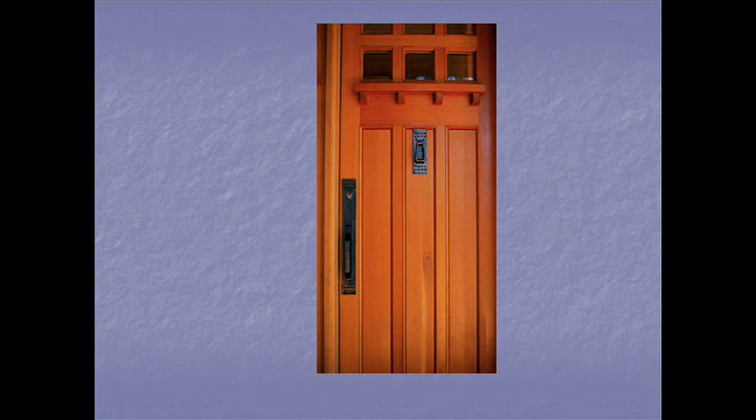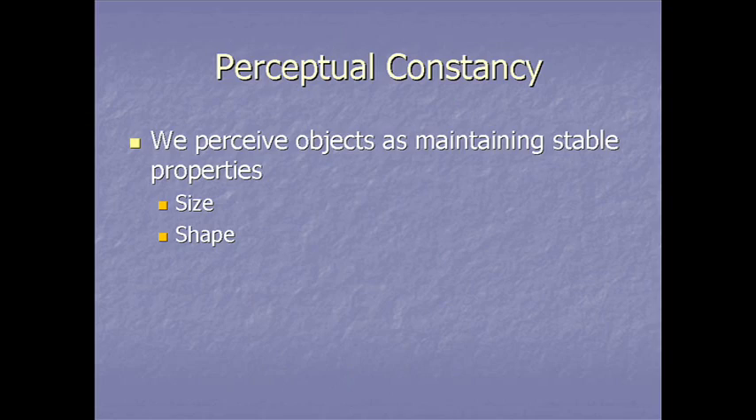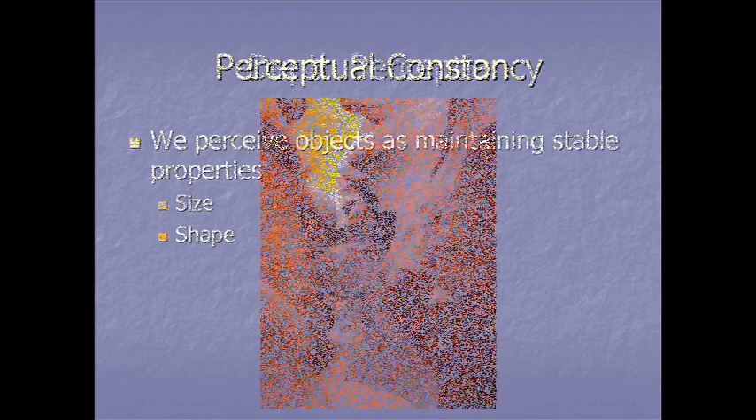Shape constancy: when someone opens a door, the retinal image strictly speaking changes from a rectangle to a trapezoid, yet we know the door is still the same shape. We call that shape constancy. Size constancy and shape constancy are very important to have.